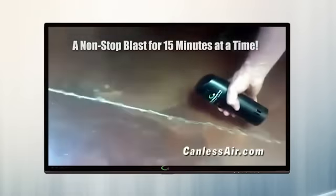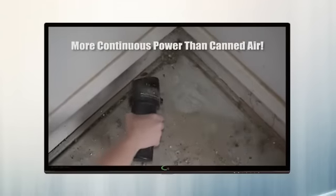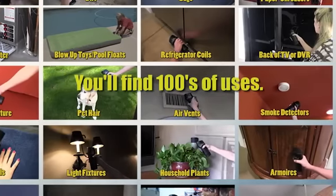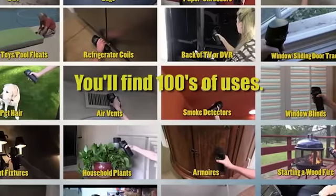Because it never freezes up like canned air, is a non-stop force of air for 15 minutes, and actually has more continuous power than canned air, you'll find hundreds of uses for the O2 Hurricane where you never even thought of using canned air.